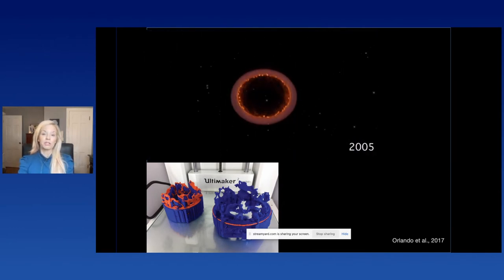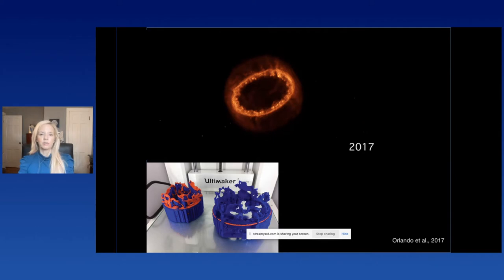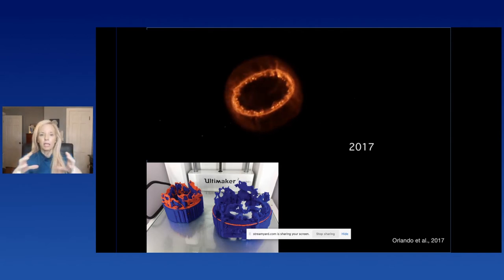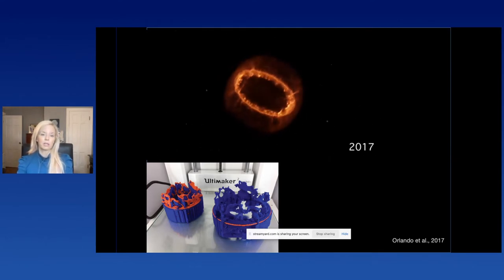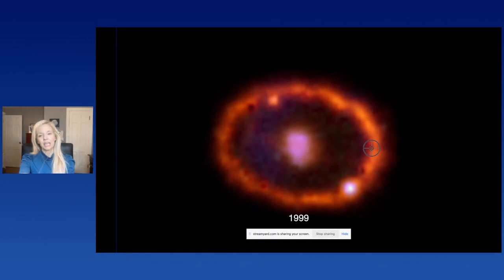Supernova 1987A looks like a donut in its 2D image, but once you turn the 3D model on its side, you can see it's actually material sweeping out and lighting up a pre-existing ring around that exploded star — likely from a previous burst — turning into lit-up fingers of really high energy material, almost like a crown. It's an amazing difference to see that in 3D and through a 3D print compared to just seeing a donut-like shape in two dimensions. We also sonified it in a radial progression around that bright lit-up ring.